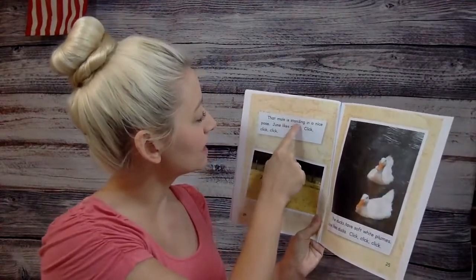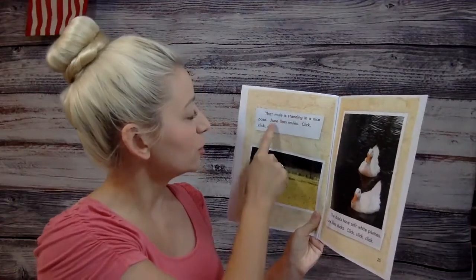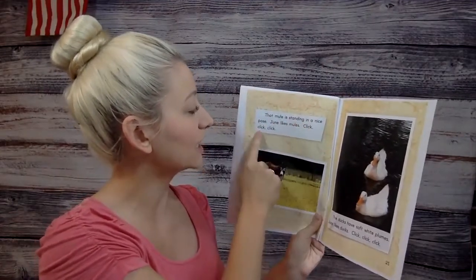That mule is standing in a nice pose. June likes mules. Click, click, click.